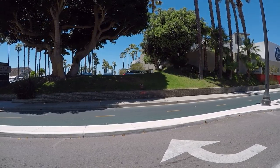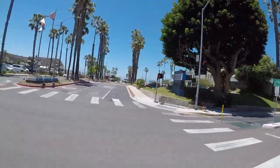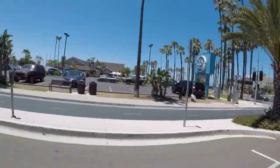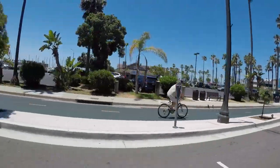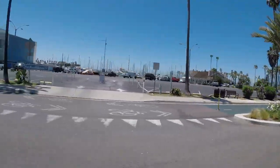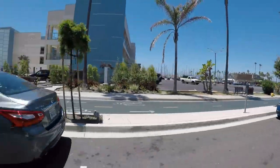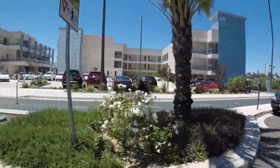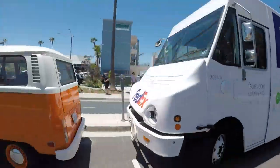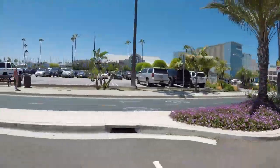Here we are coming up on Reno Way. Ocean view here yet? Coming up on the new Shade Hotel. Definitely no ocean view there.